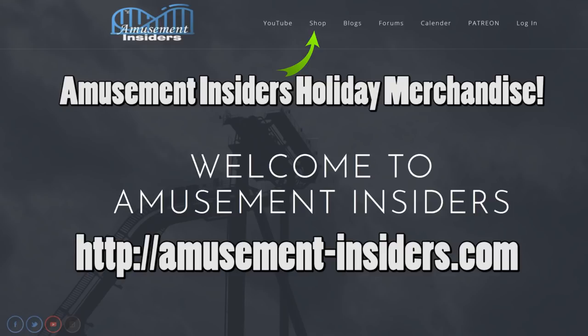Just in time for the holidays, Amusement Insiders is launching its store. After much trouble and struggle, we've finally moved our shop from the States to Canada and found a provider. It took a really long time to figure out — running a YouTube channel is harder than expected. We have a calendar, a photo album, and an Amusement Insiders shirt available for purchase. Thanks so much for supporting Amusement Insiders!